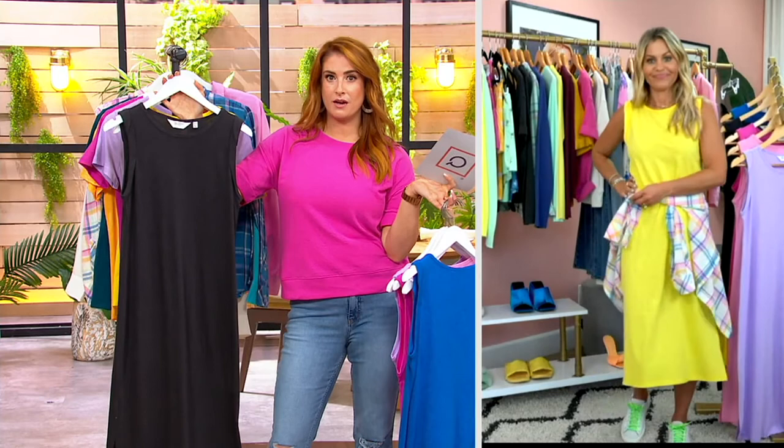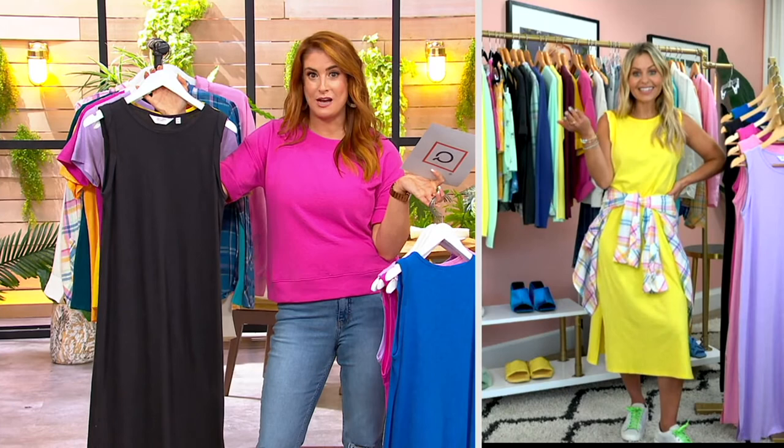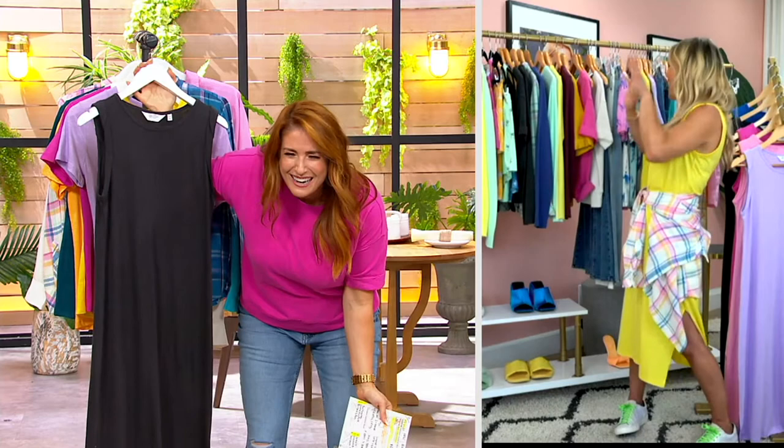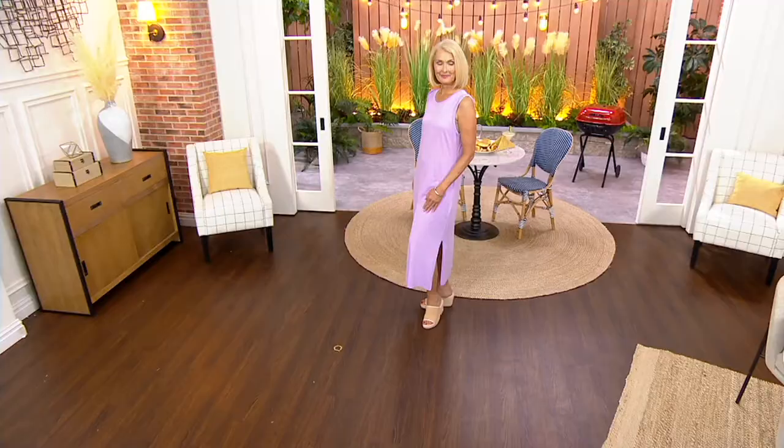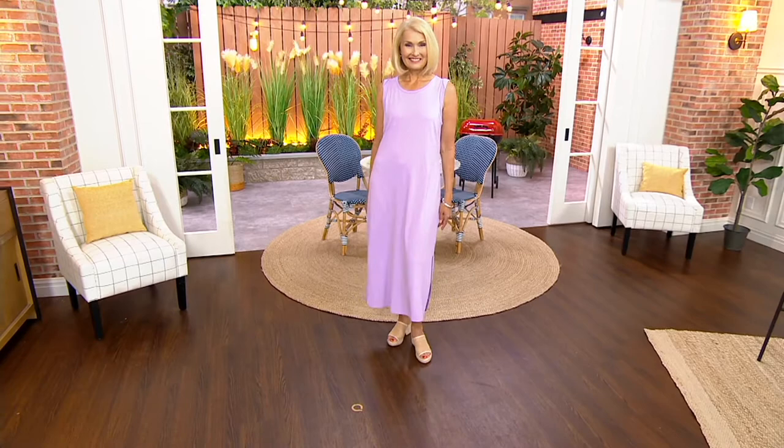I'm also pairing this with a denim jacket — a white denim jacket, a blue denim jacket. In the fall, I'm throwing a big oversized chunky sweater over it and just wearing it skirt-style; now you're layering on top of it. I'm wearing it with tights. I'm thinking of the little short-sleeve sweatshirt — then it turns into a skirt and a top. That's what's so great about this dress. QVC is going to give me a paycheck and then they're going to take it all back because I'm going to buy everything!